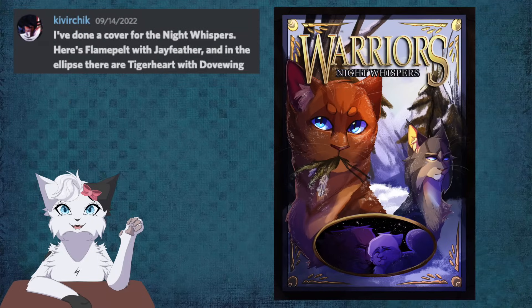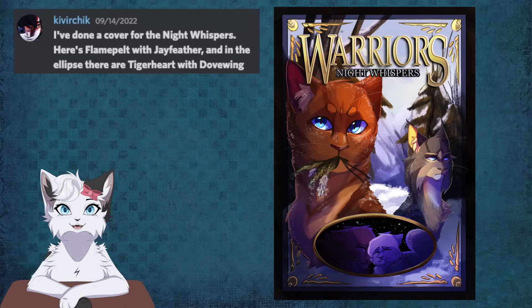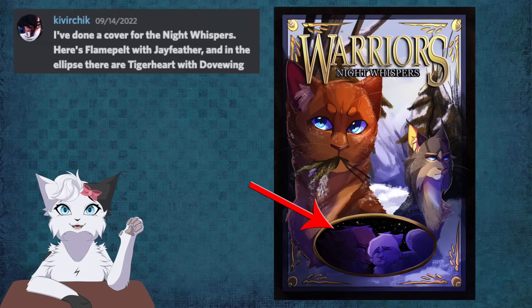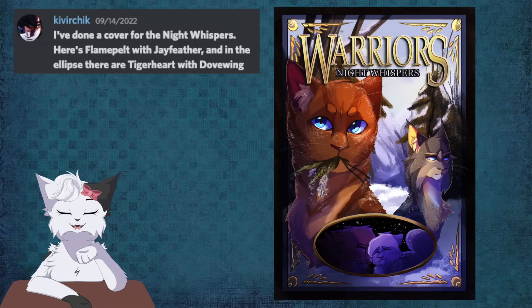Kivira gives us perhaps the most peaceful cover out of the bunch, and it's a book I wouldn't expect to be chosen, but it's beautiful. This cover for Night Whispers shows Flametail at the front, as this is the one book he has a POV in, while Jayfeather sits behind facing away from him, shadows falling on his face, as Jayfeather of course is burdened with more knowledge and will eventually witness Flametail's death. And below them is the wholesome depiction of the Dovewing-Tigerheart romance. The use of the snow brush throughout the piece makes all the cats look cool and glittery. Really pretty cover overall.